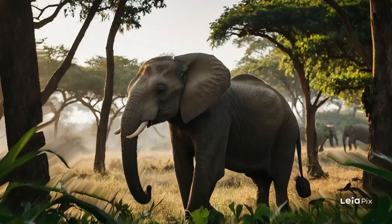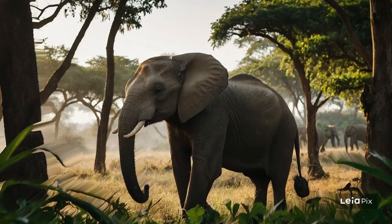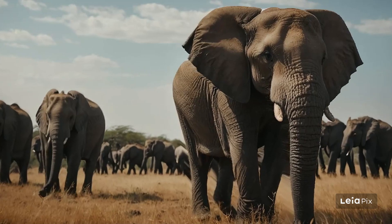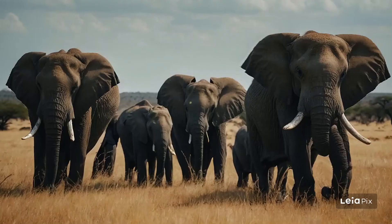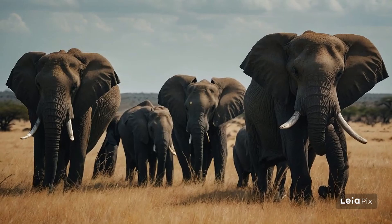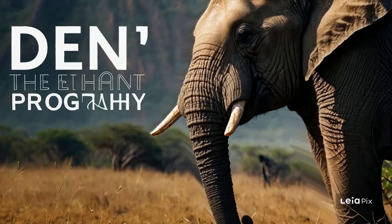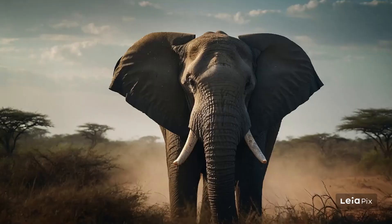They also fight against illegal poaching and try to stop the trade of ivory to protect these magnificent animals. Learning about elephants teaches us a lot about how interconnected life on Earth really is. By protecting elephants, we're also helping many other animals and plants thrive. Every effort we make to protect our environment helps ensure that elephants and many other creatures will be around for generations to come. So, let's keep cheering for the elephants, those gentle giants of the Earth, and keep learning and helping in any way we can. Remember, every little bit helps in making sure our animal friends stay safe and happy in their natural homes.